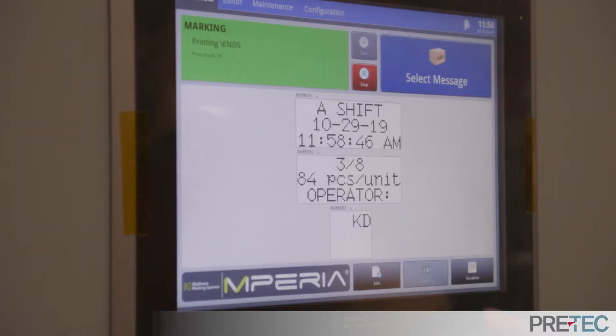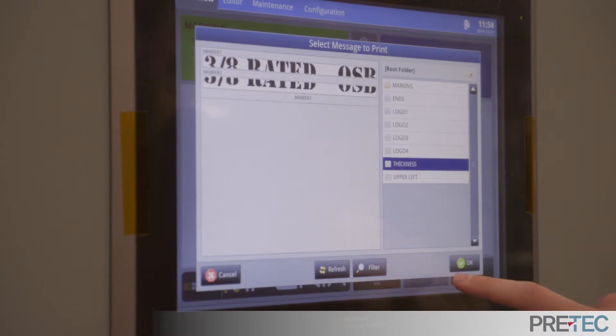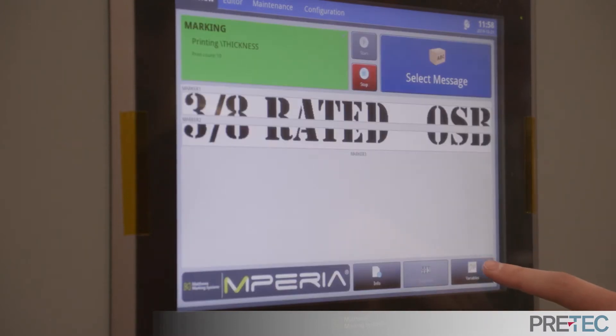Pretex's robotic inkjet stencil system lets producers quickly change markings, stripes, and text, increasing throughput and de-bottlenecking operations.